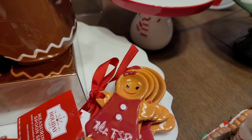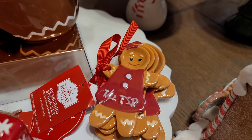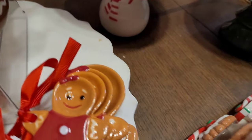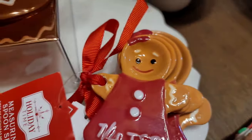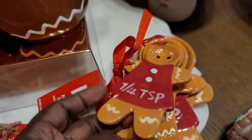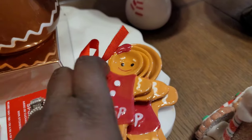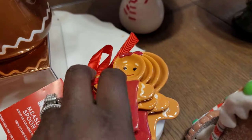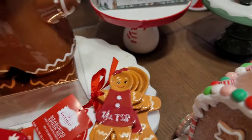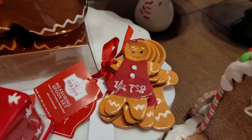I was able to get these measuring spoons from Walmart — she's cute. I think she might be chipped but that's okay. It's a whole set, a girl and a boy, and I think it's so cute. I don't know exactly how I'm going to use it, but I got it and it was about $6, so it was a worthwhile investment for me.